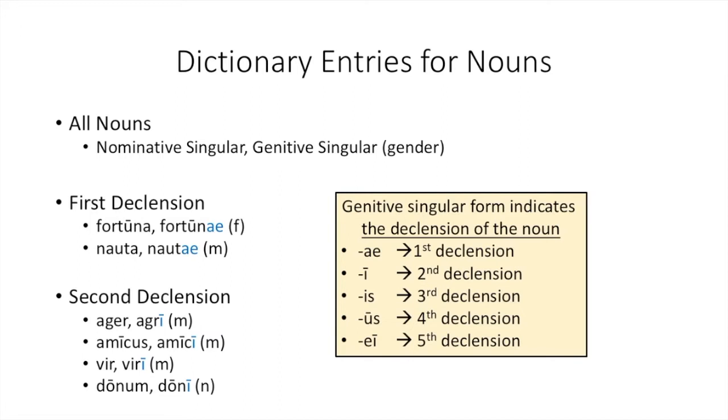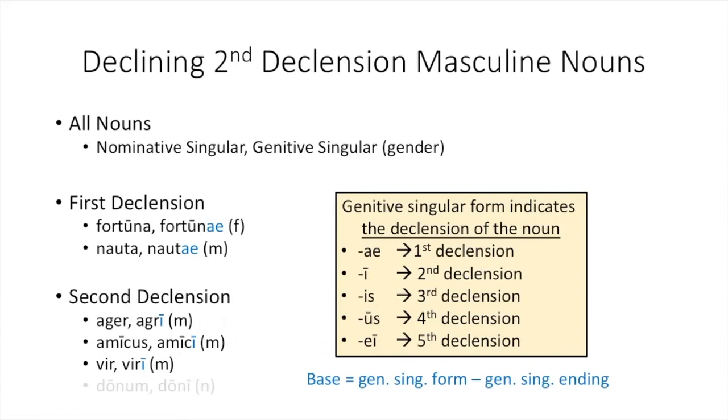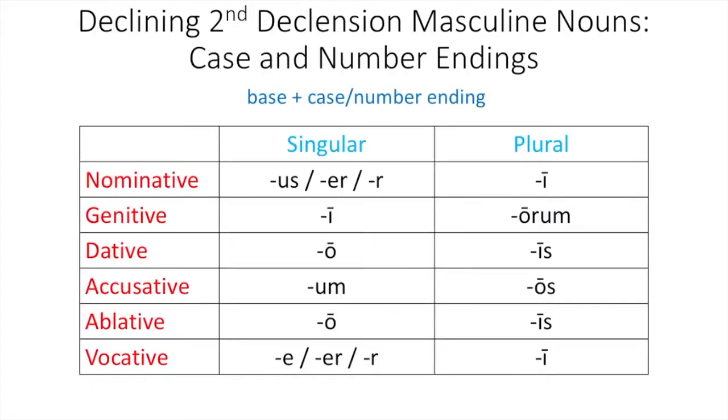This video will focus on second declension masculine nouns. We will look at neuter nouns in the next chapter. Remember, the dictionary entry tells you whether or not the noun is masculine or neuter. Let's talk about declining these second declension masculine nouns. Just like with first declension nouns, you follow the pattern of finding your base and then adding your endings. The base comes from the genitive singular form and then subtracting your genitive singular ending, your -i.